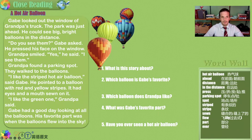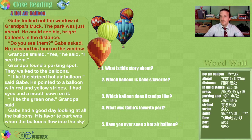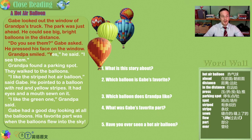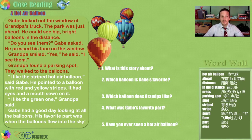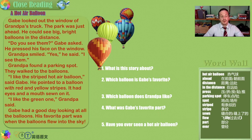A hot air balloon. Gabe looked out the window of Grandpa's truck. The park was just ahead. He could see big bright balloons in the distance. "Do you see them?" Gabe asked, pressing his face to the window. Grandpa smiled and said, "Yes, I can see them." Grandpa found a parking spot, and together Grandpa and Gabe walked to the balloons. "I like the striped hot air balloon," said Gabe, pointing to a balloon with red and yellow stripes. It had eyes and a mouth sewn on it. "I like the green one," Grandpa said. Gabe had a good day looking at all the balloons, and his favorite part was when the balloons flew into the sky. Beautiful imagery.